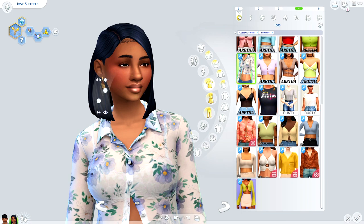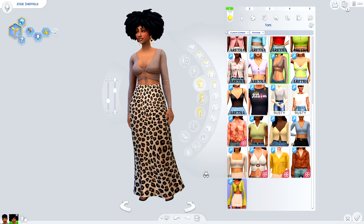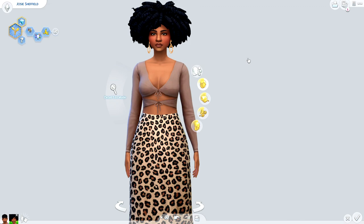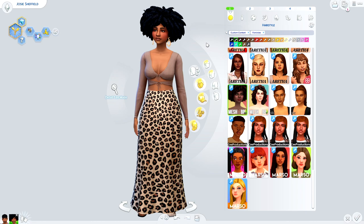Going back to the original outfit you saw Josie in — by far one of my absolute favorites. Again utilizing the sandals, which I think are a staple in this haul, plus this maxi dress, this beautiful crop top, gorgeous gold earrings, hair and makeup by me, and a nose ring. Everything here is just a freaking vibe. This hair — definitely the center of attention — was created by Busted Pixels, and if you guessed it was a Fortnite hair, you were correct.